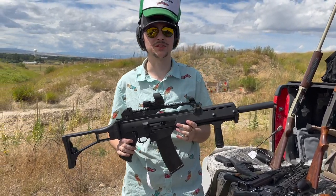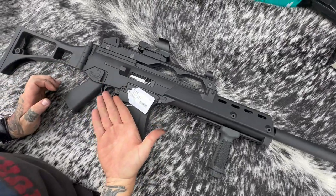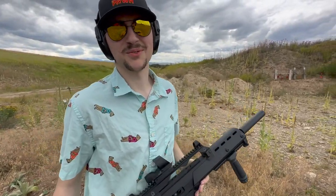That is of course the Ruger 10-22. This is an Archangel stock that is meant to replicate the Heckler & Koch G36. It's also a not-zeroed 10-22.